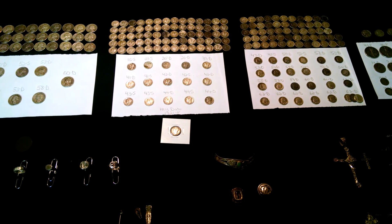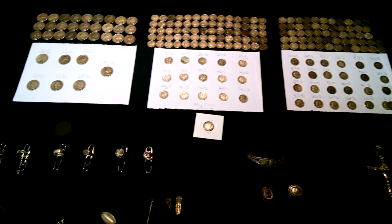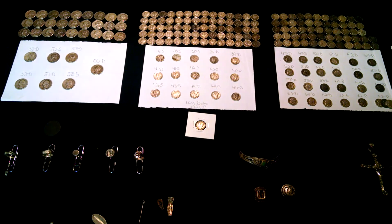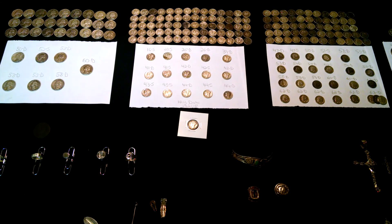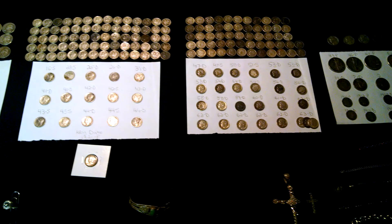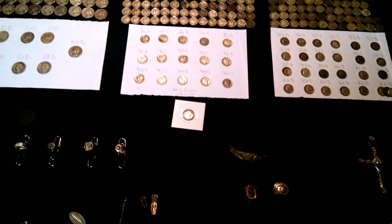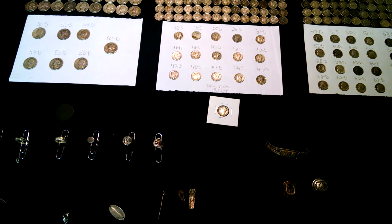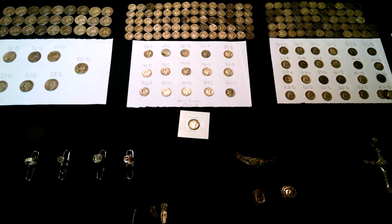Hey everybody, welcome to my 2014 gold and silver wrap-up video. Before I get started, I'd like to thank everybody who takes the time to watch my videos and likes them. I am grateful for everything I dig. I know sometimes I don't show it and I'm a little on the quiet side, but I enjoy the hobby a lot. Alright, let's get on with it.